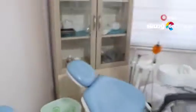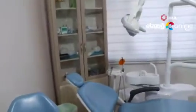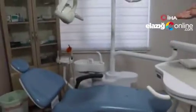Buranın sahibi burayı depo olarak kullandığını söylüyor, ama öyle olsaydı bu klinik bağlantıları — hem elektrik bağlantıları hem gider bağlantıları — olmazdı.